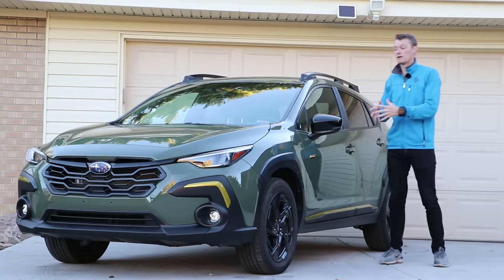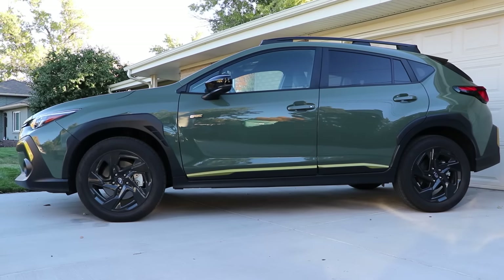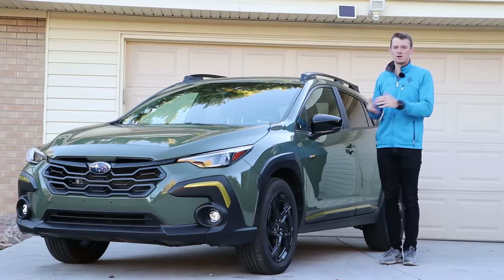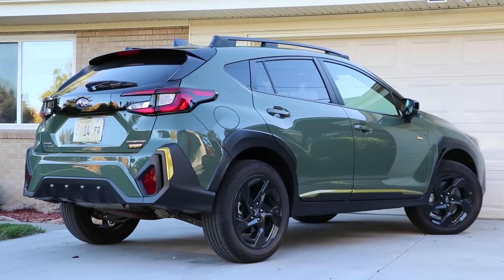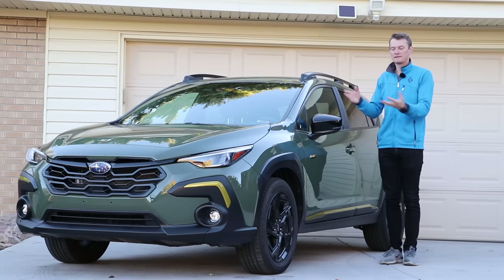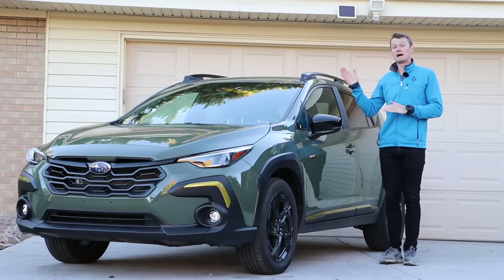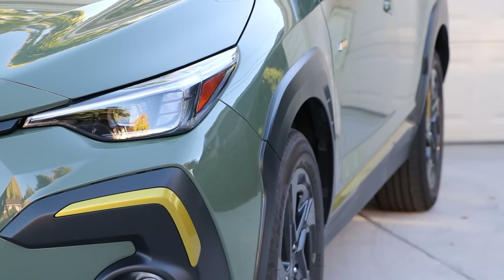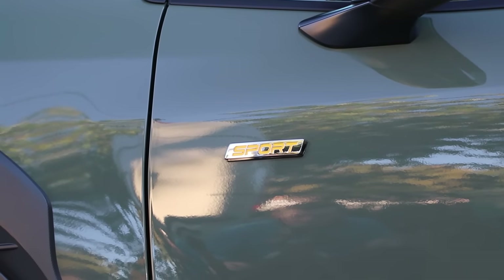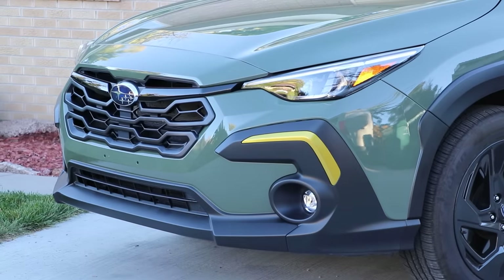Starting first with the exterior — it's very Subaru-esque. This doesn't even look to me like an all-new car, even though it is built on their brand-new platform. This is the all-new Crosstrek, and I think they knew their customer base, they knew what they liked, and this looks like a Subaru, just like the old ones. But that's not all bad. It's not horrendously over-styled or trying to make too much of a statement. If there's something positive to be said about this exterior, it's really this alpine green paint — a non-metallic forest green that actually looks pretty good on this vehicle.